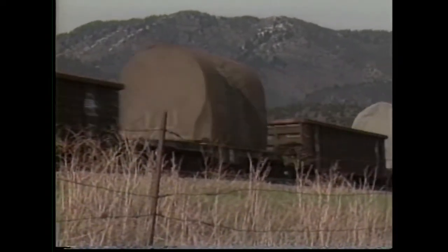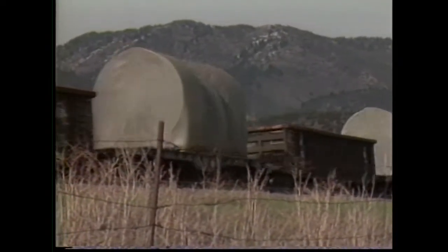After packaging and transporting the fuel and core debris to Idaho for analysis, scientists determined what happened to the TMI nuclear core.